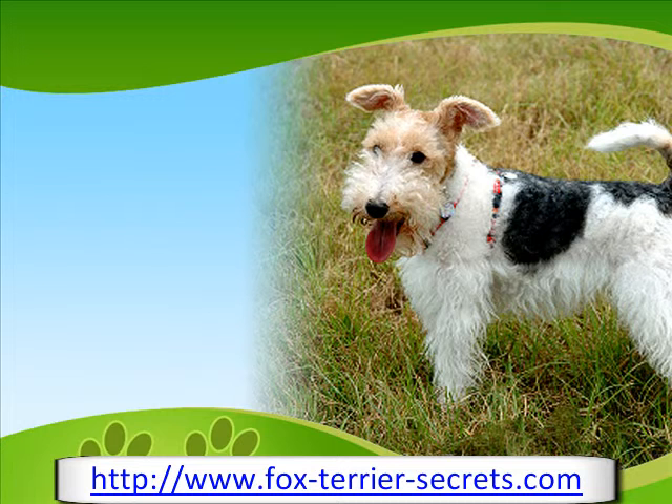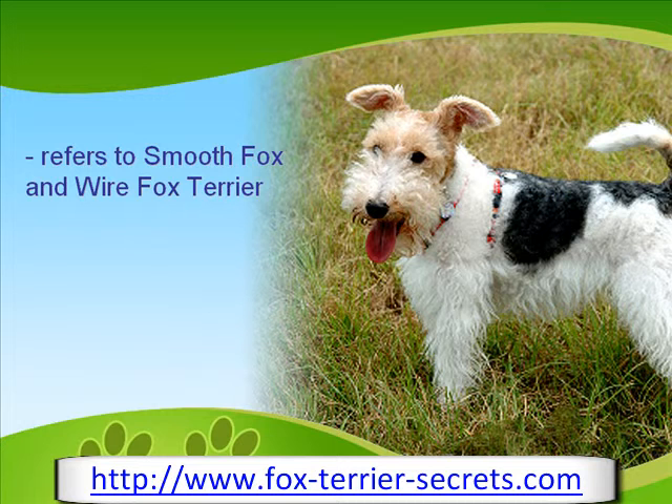The name Fox Terrier, or Foxy, refers primarily to two different dog breeds: the Smooth Fox Terrier and the Wire Fox Terrier. These were bred in 19th century England and are very similar, with the only major difference being their coats. In Australia, Smooth and Wirehair Fox Terriers are often referred to as Standard Fox Terriers in an attempt to minimize confusion.